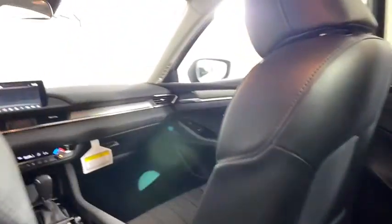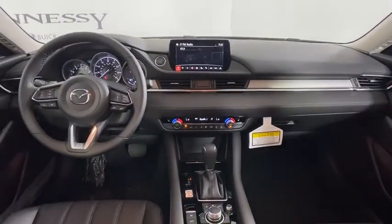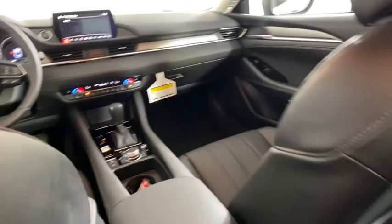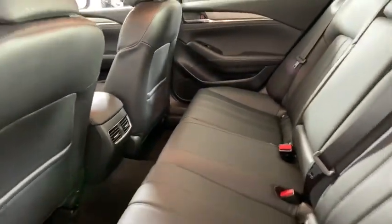Power moonroof, tachometer, panic alarm, power driver's seat, rear window wiper. This isn't just a vehicle, it's an experience. So stop in for a test drive today.